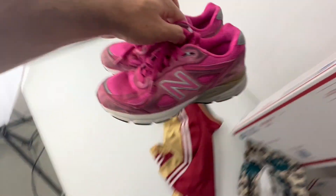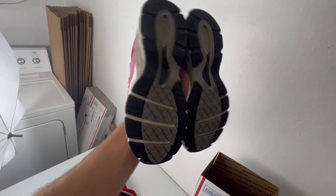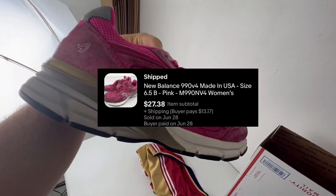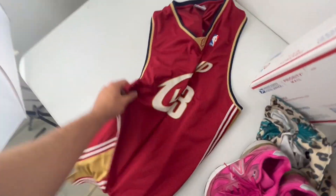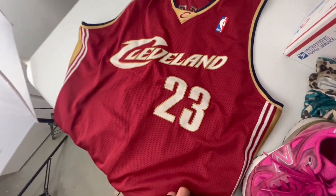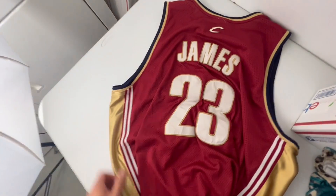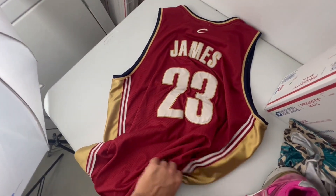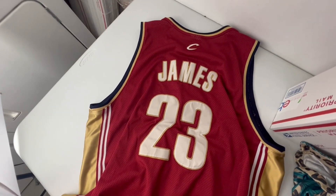We sold these breast cancer awareness New Balance sneakers for $27 plus shipping. And finally we sold this old Reebok LeBron James jersey, and this jersey sold for $80 plus shipping. Definitely keep an eye out for jerseys, make sure they're authentic, and you will get some money for them.